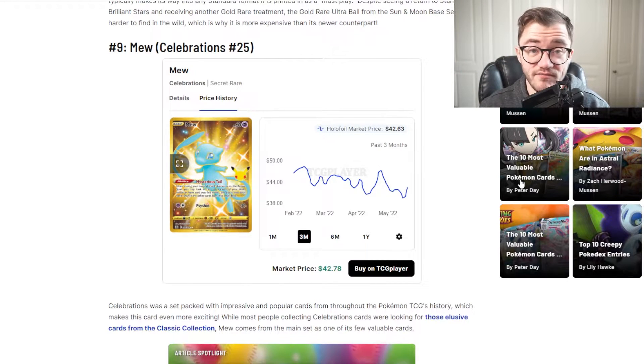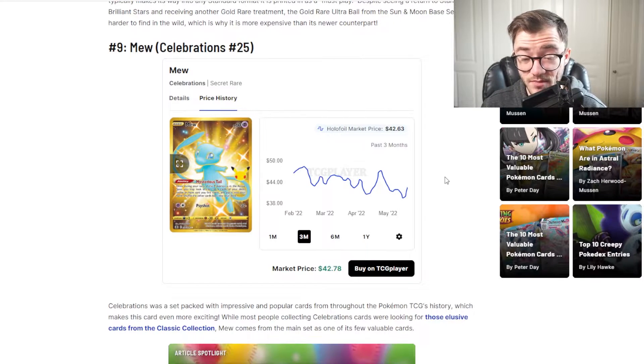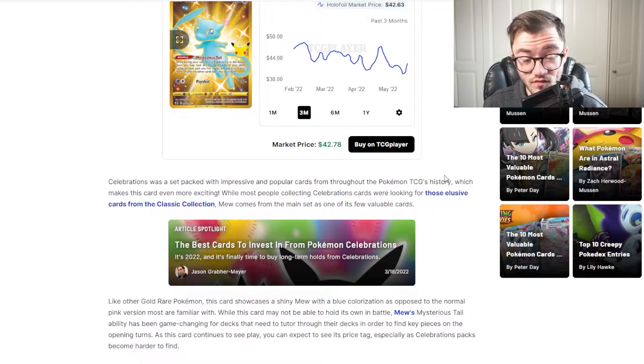Next up we have Mew from Celebrations — a really recent one. Absolutely love this card, I still need to actually pull it. But you can see here it's around $40 or so — this card's been pretty stable, around the $40 to $50 mark for a fair while now. It is a beautiful, stunning card. Celebrations was a set packed with impressive and popular cards throughout Pokemon's TCG history. Thing is, with Celebrations it's out of print, so this card is bound to go up over time. This card showcases a shiny Mew with a blue colorization as opposed to the normal pink version. Mew's mysterious tail ability has also been game-changing for some decks.